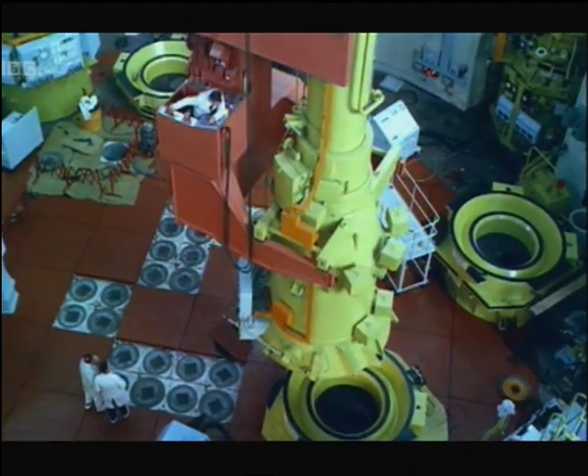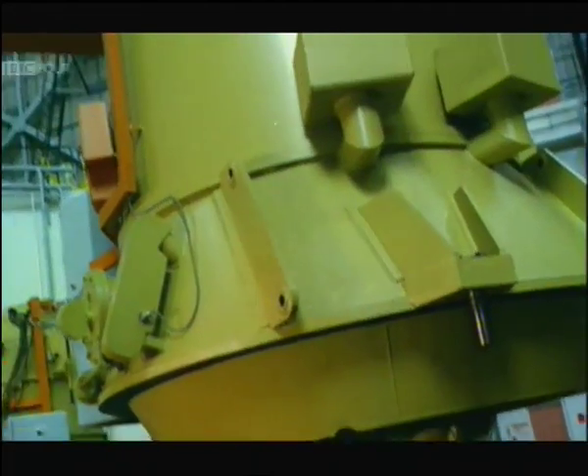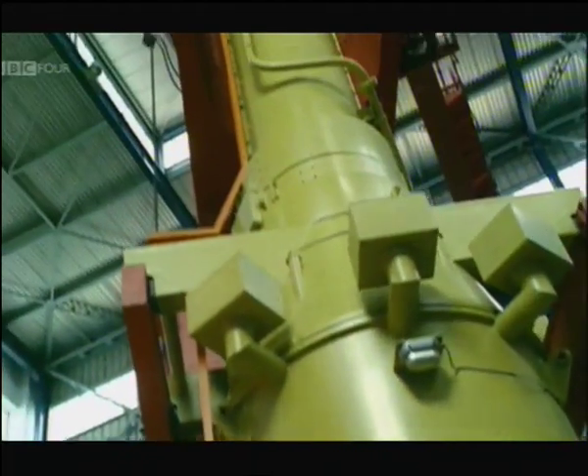With its sister station Bradwell in Essex, Berkeley takes the everyday business of generating electricity into the strange, awesome world of atomic physics.